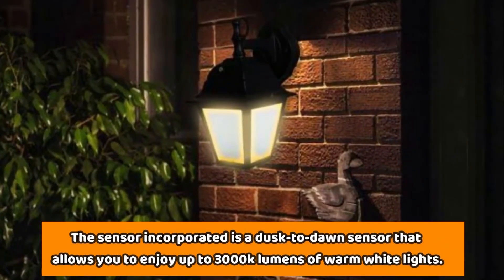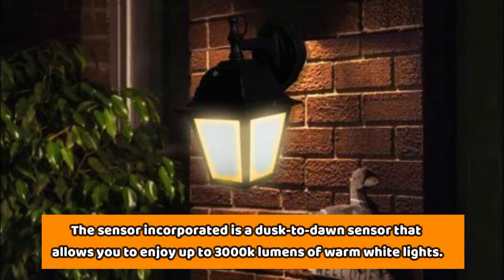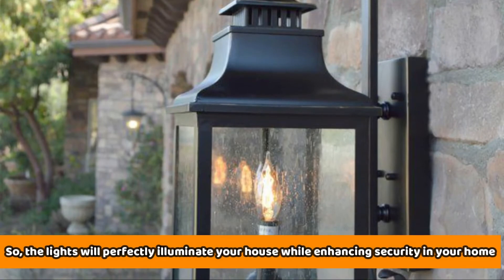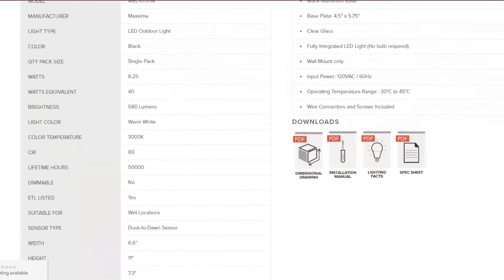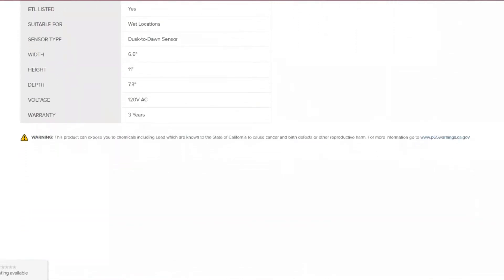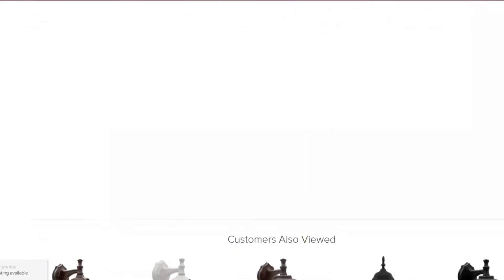The sensor incorporated is a dusk-to-dawn sensor that allows you to enjoy up to 3000K lumens of warm white lights. The lights will perfectly illuminate your house while enhancing security in your home. The fact that it is a fully integrated LED light fixture means that you wouldn't have to worry about buying a bulb. It has a 3-year warranty, and you may also like it because it is ETL listed.